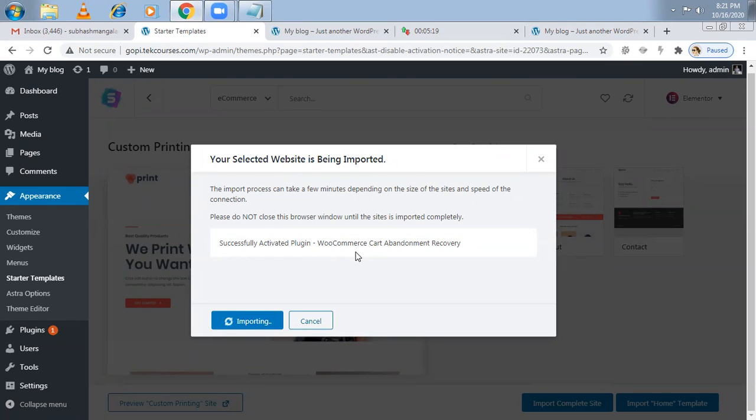WooCommerce Cart Abandonment Recovery, WP Forms — those are the plugins being installed. Everything is done, and even by default some free images for media to show the products are also being downloaded.